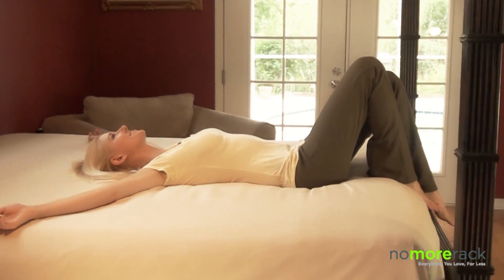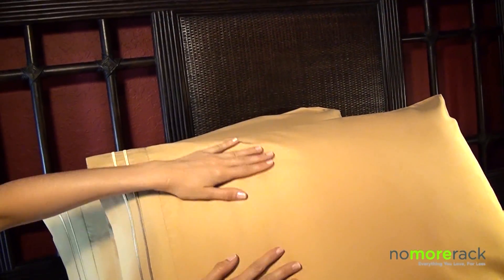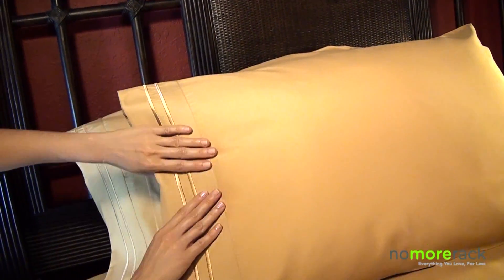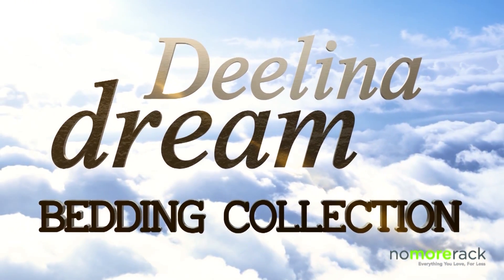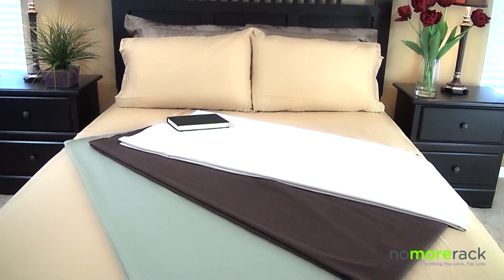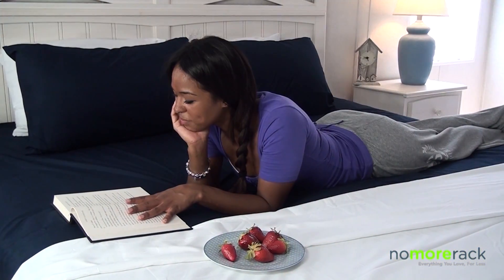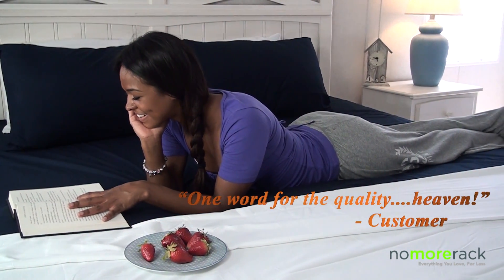Enjoy a cool and comfortable night's sleep with exceptionally breathable sheets that have a silky soft feel and lustrous finish. The Delena Dreams 1600 series provides a lasting vibrancy of color no matter how often they are washed, and are made of high-strength microfiber yarns that will stay soft and wrinkle-free for years to come.